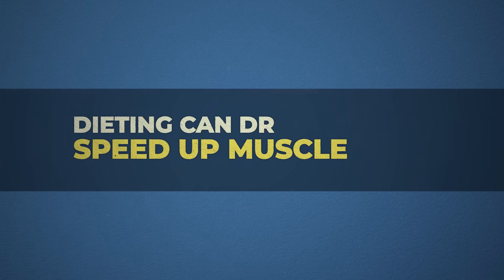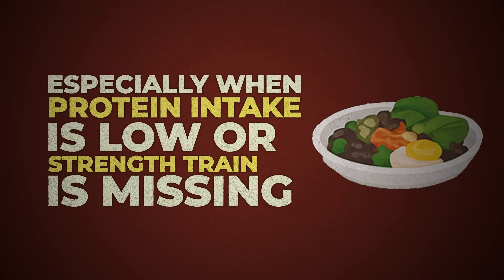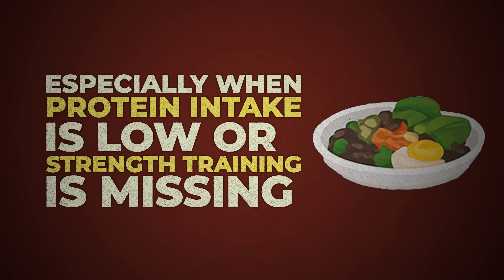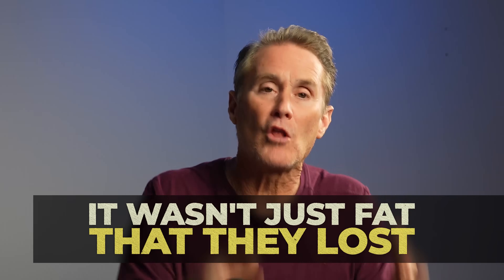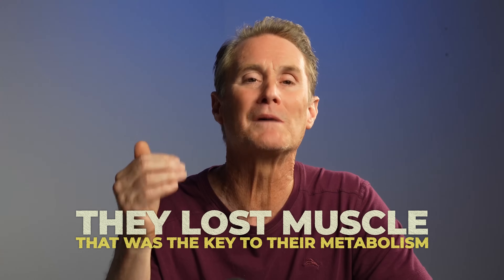Which brings us to one of the biggest blind spots in training and dieting. Dieting can dramatically speed up muscle loss, especially when protein intake is low, strength training is missing, or the calorie deficit is just too extreme. Those are the three scenarios under which weight loss can be extremely detrimental to muscle. This is why we see clients who lose 20 pounds but end up weaker, slower, and metabolically worse off — because it wasn't just fat they lost. They lost muscle, and that muscle was the key to their metabolism, the very thing pulling glucose out of their bloodstream, burning calories at rest, keeping them strong and stable.